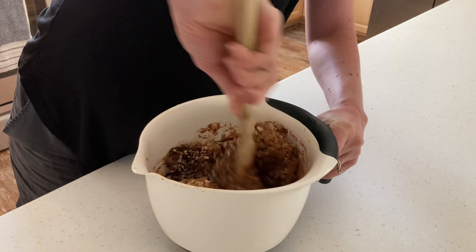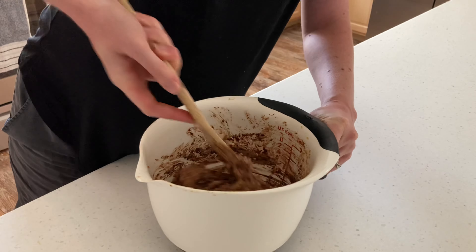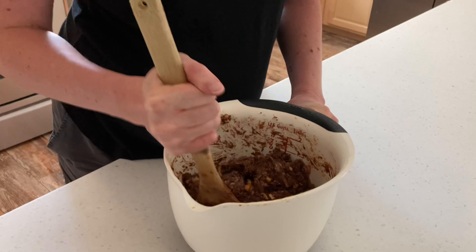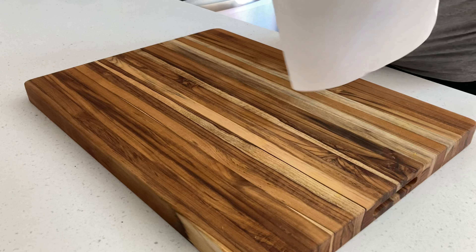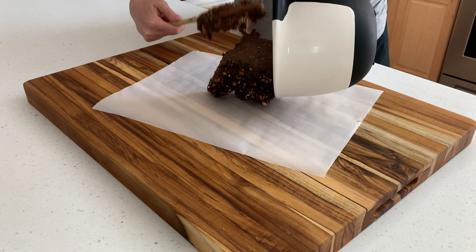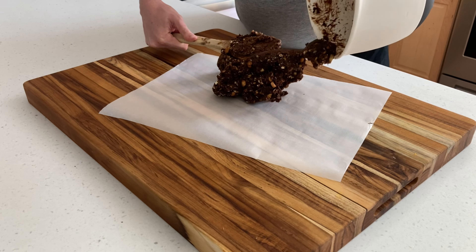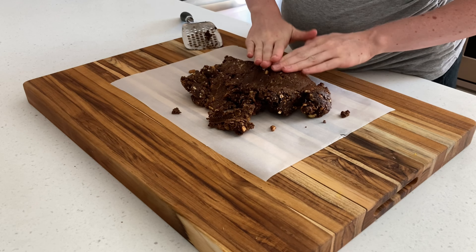You can add water or oatmeal to get the right consistency. It should be sticky but workable. Press it onto a piece of parchment paper into a rectangle that's about half an inch thick, then put everything in the fridge to chill for about half an hour.